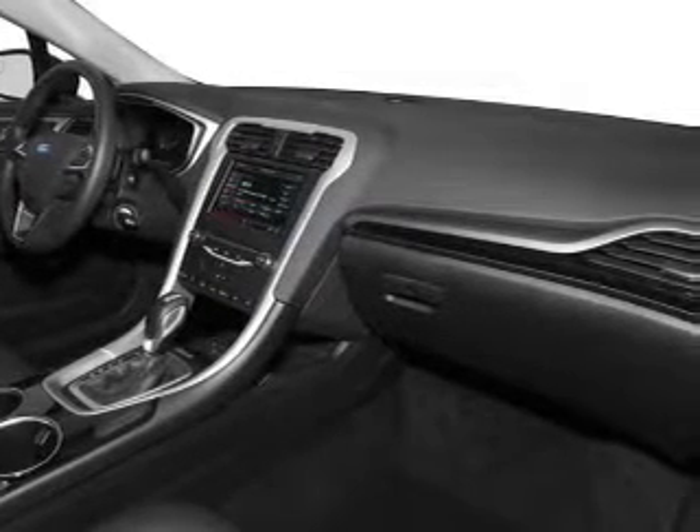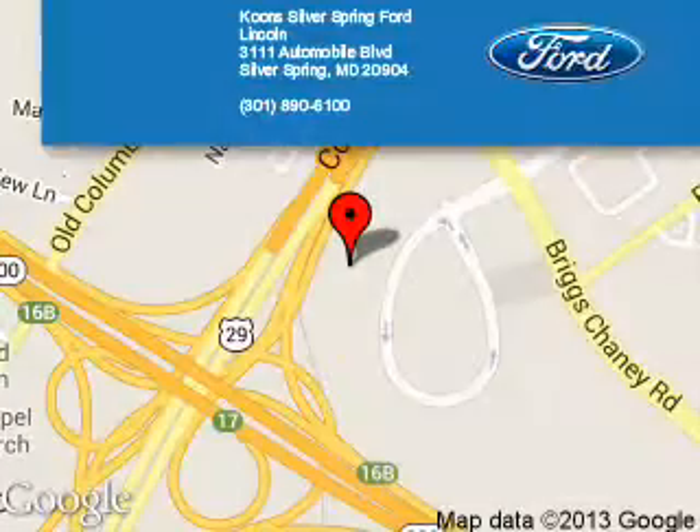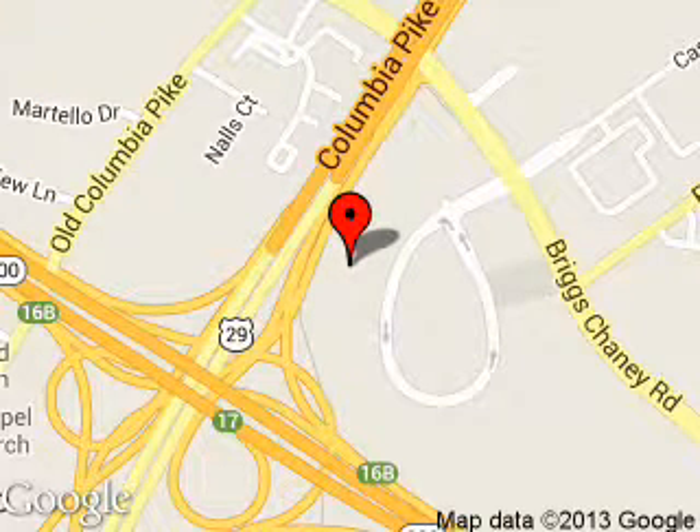Great quality at a great price. Call or click to contact us today. Koons Silver Spring Ford Lincoln is dedicated to doing everything possible to ensure that the experience you have selecting your next vehicle is a pleasant one.